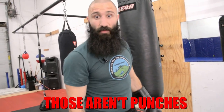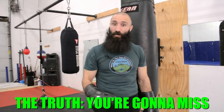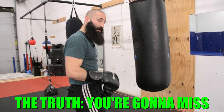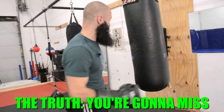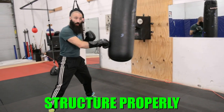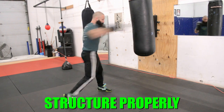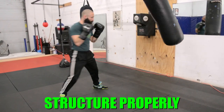Here's the truth: a good opponent is going to make you miss, and you need to hit a good opponent hard to make them respect you. So it's important that whether I'm hitting the bag or missing the bag, my punch mechanics look exactly the same. When I'm on the bag — nice strong two. When I'm off the bag — nice strong two. On, off, on, off.